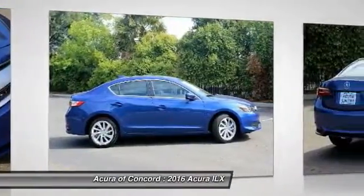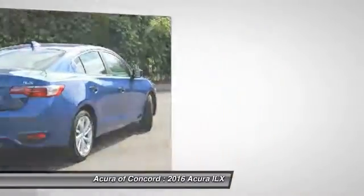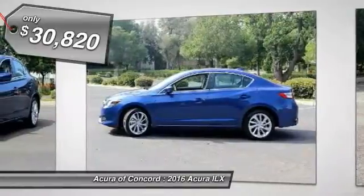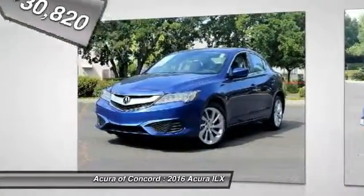If enjoying the drive is something important to you, then the ILX might be the one you are looking for, and is priced below $35,000. Your new ride is just a phone call away.